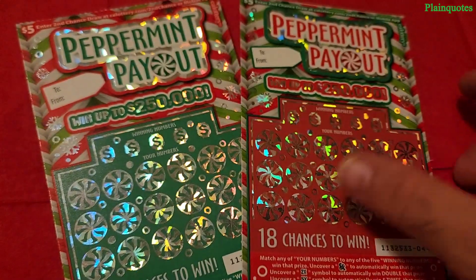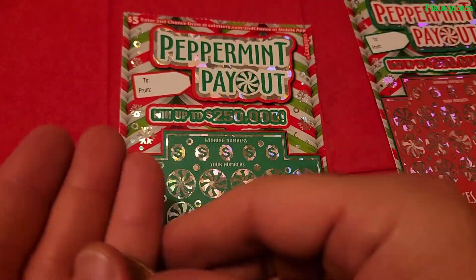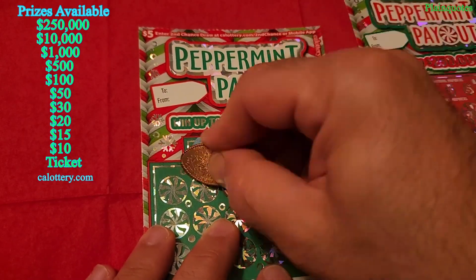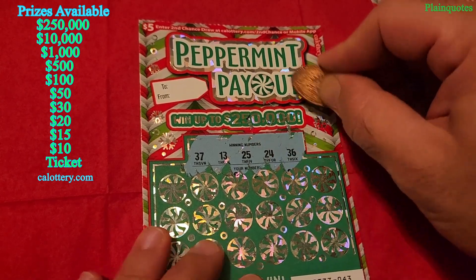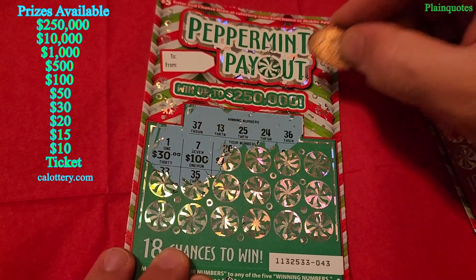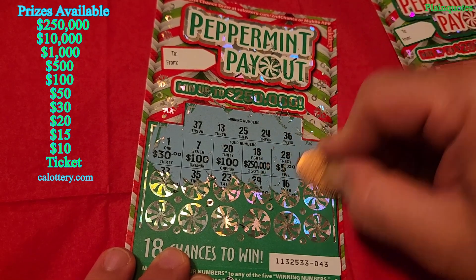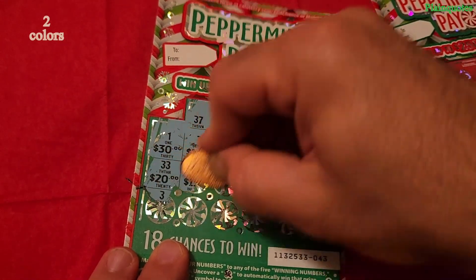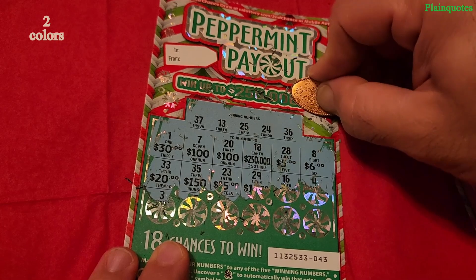I'll be scratching the green one first, then checking the results for the red. Let's start with the winning numbers: 37, 13, 25, 24, 36. Now checking: no... seven... 20... oh... 18 no... no... 28 no... eight... okay... 33... 93... one number away... 29 no.